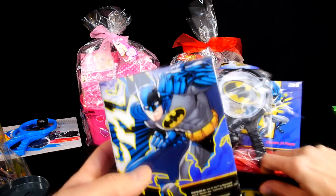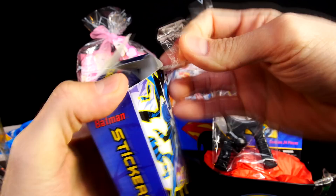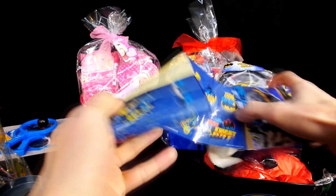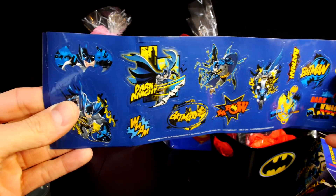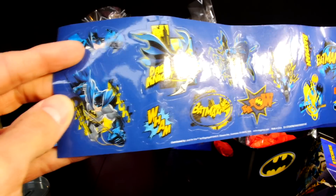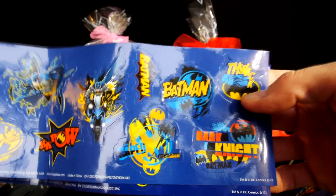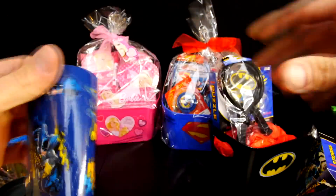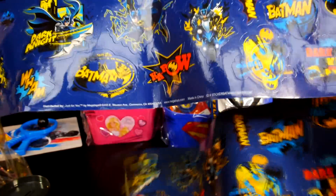Next up we have got another sticker pack. Let's see what we got in here — let's rip it open. That looks like the Batarang. And you got some Batman Kapows. These are actually pretty big stickers — you can see the size of my thumb. There are two sets. Here's the other one, it says Dark Knight. They're just duplicates — the same stickers twice. I like that Kapow one.